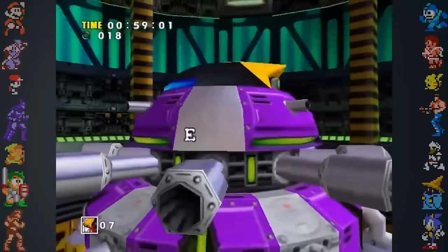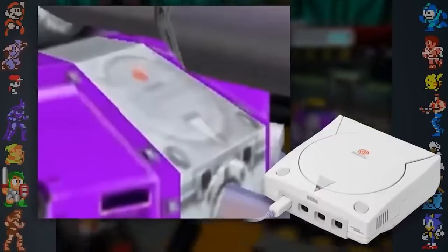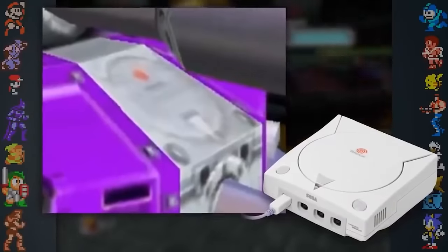Did you know? Some of the textures used for E-105 Zeta actually have Dreamcast consoles on them, hidden in plain sight. This was likely a later addition during development, as Sonic Adventure wasn't originally a Dreamcast game at all.